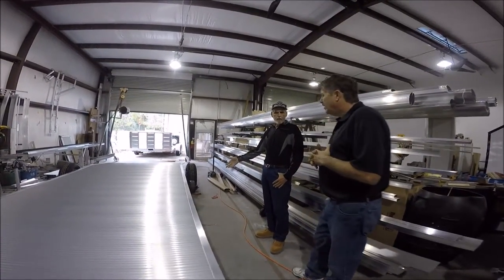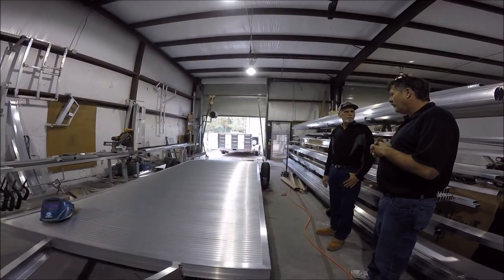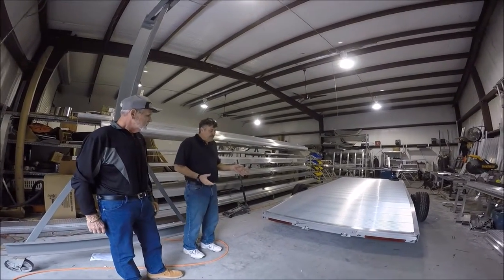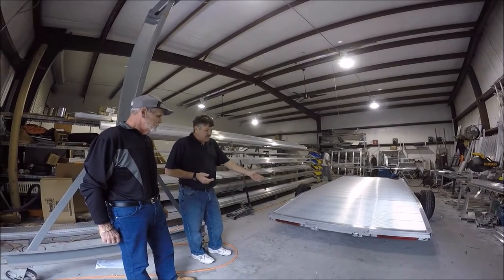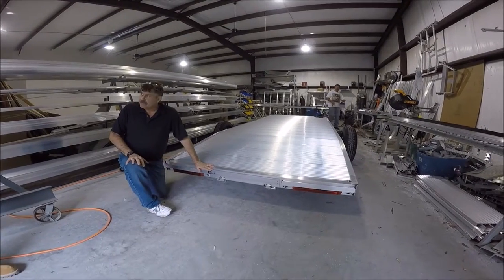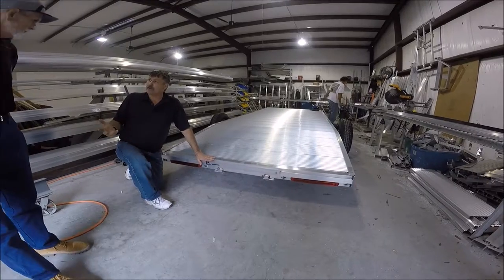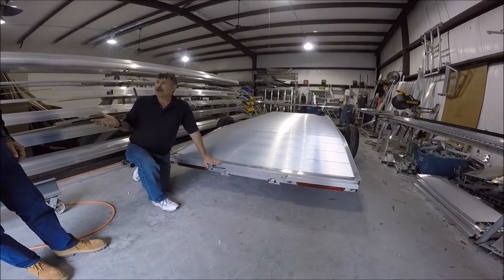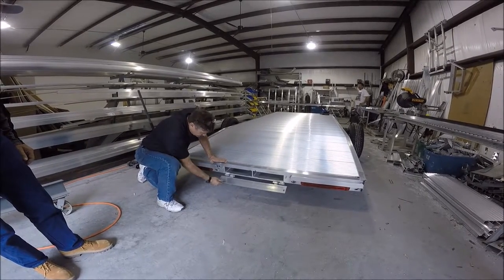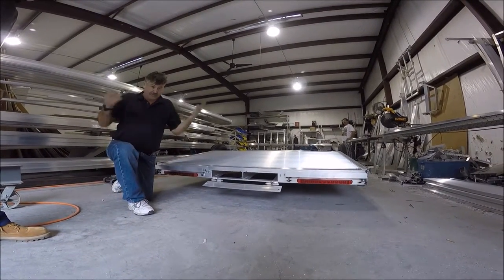Yeah, this is a typical 18-foot car hauler in process. We try not to scrimp on anything. One of the unique features we do with all of our car haulers is rear slide-in ramps. We make this plate even with a beaver tail, with a quarter-inch rear plate, so that people can't steal the ramps — any pawn shop will buy a ramp in a heartbeat. We put padlocks right on these pins.